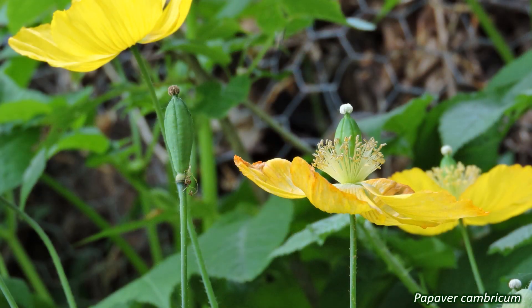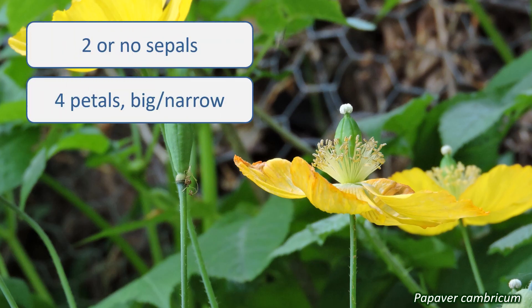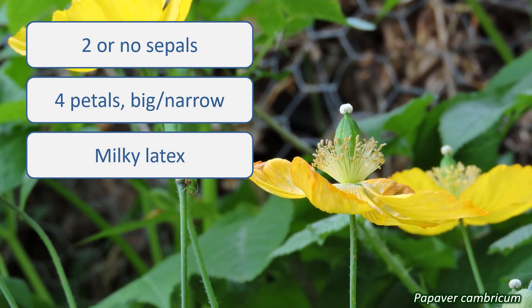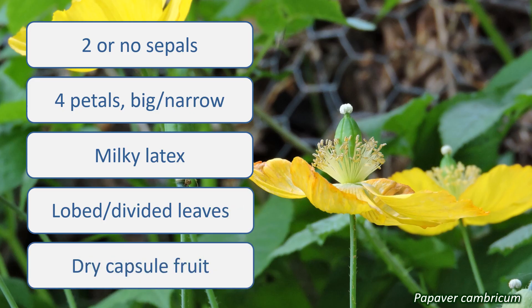So, if your plant has two or no sepals and four petals, big bright open flowers or small narrow ones, milky latex, lobed or divided leaves and dry fruits, especially a capsule that opens by slits or pores, it's worth investigating if it might be in the Papaveraceae.